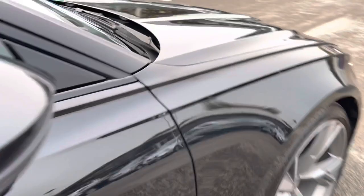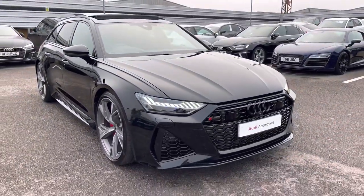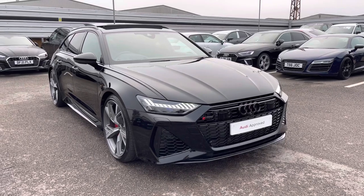As we step out now, I will thank you for taking the 360 tour of this Audi RS6 Avant Vorsprung with me. I will now take you inside to show the functions and technology available on this model.